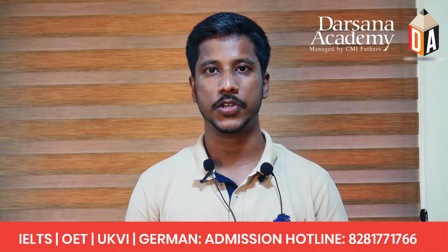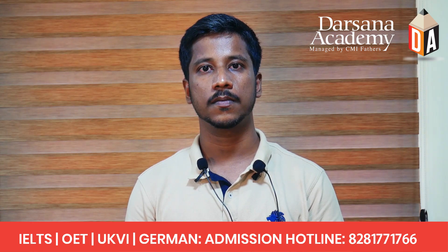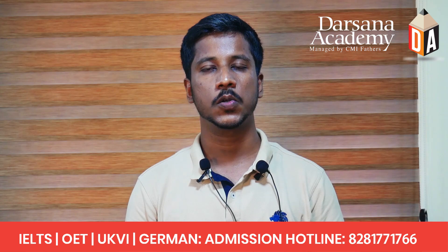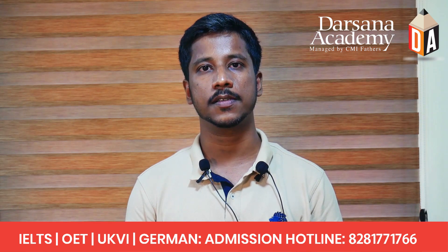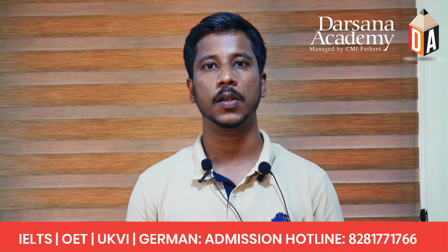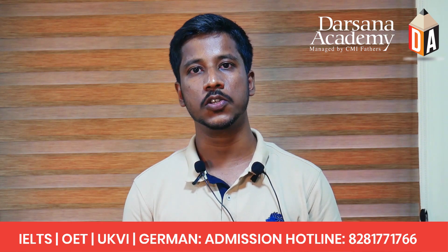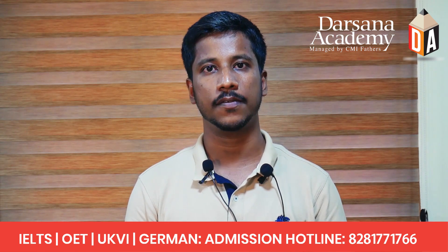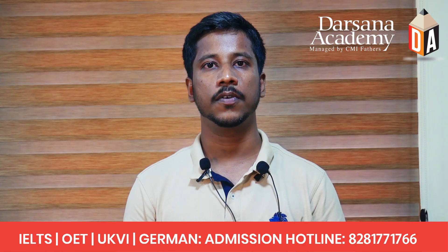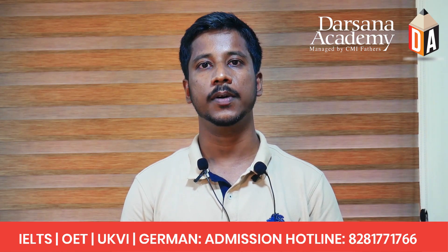Another thing to remember is not to answer questions based on your previous knowledge of the subject. Sometimes a person specializing in a particular area may get a topic from their field of specialization, and they may answer based on prior knowledge. That is not advisable, because the answers must come entirely from the passage itself.